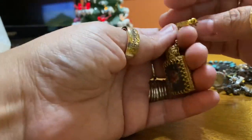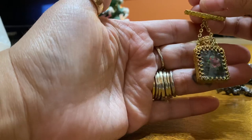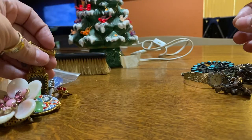It's not marked anywhere. I did think it was cool because it's like a perfume bottle — a perfume pin. So I thought that was cool.